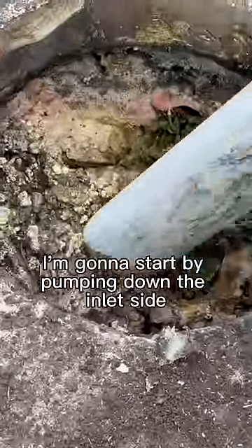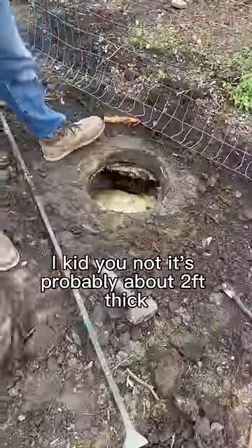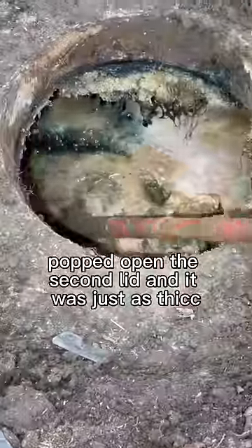I'm going to start by pumping down the inlet side, get a little of that crust. I kid you not, it's probably about 2 feet thick. Popped open the second lid and it was just as thick.